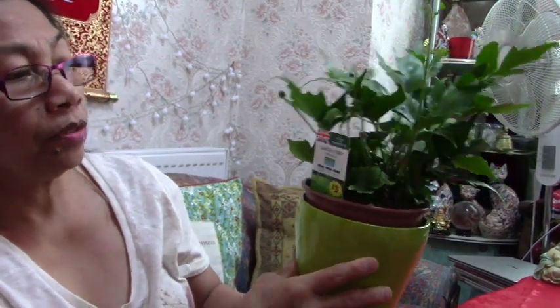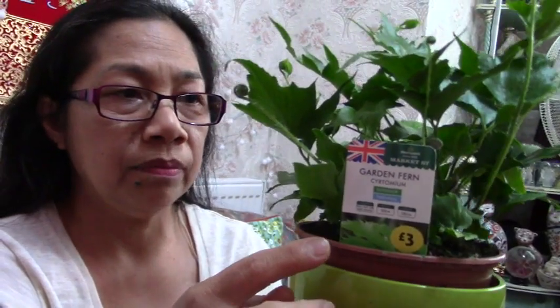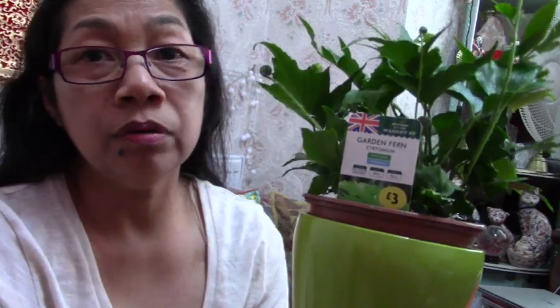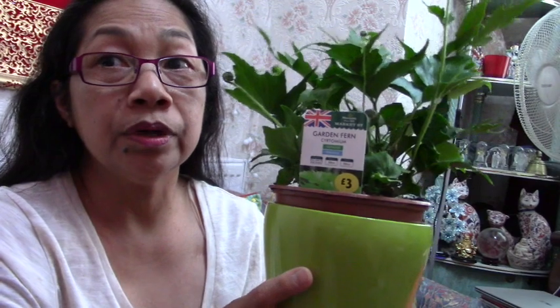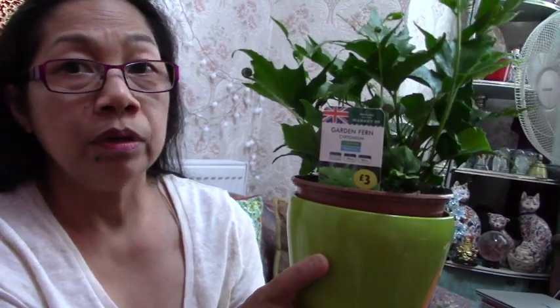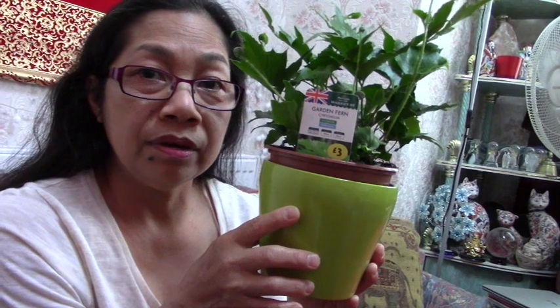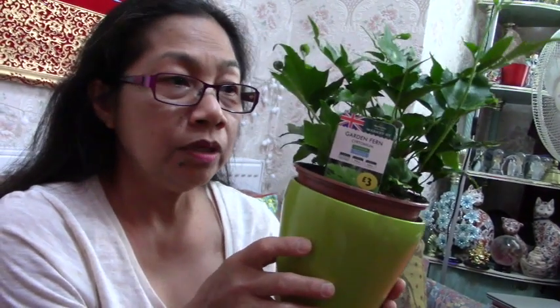The first one is this — this is the garden fern, Cryptomium. Cryptomium is a perennial and you can plant it outside. In cooler countries, you can cover it in winter and it will grow again the following year. It's very good to have indoors as well because it has the ability to neutralize the air indoors — it neutralizes toxic air into good air. This is one of the plants that NASA conducted a study on for neutralizing indoor air.